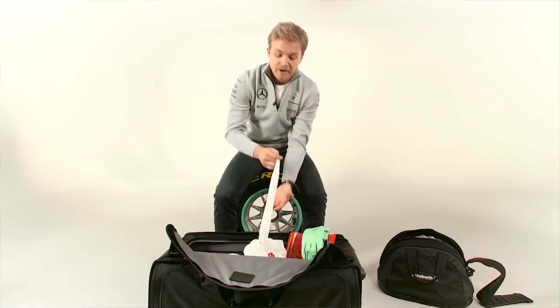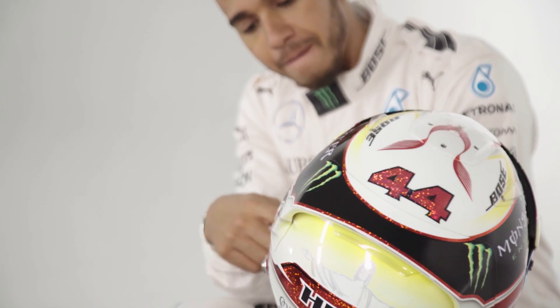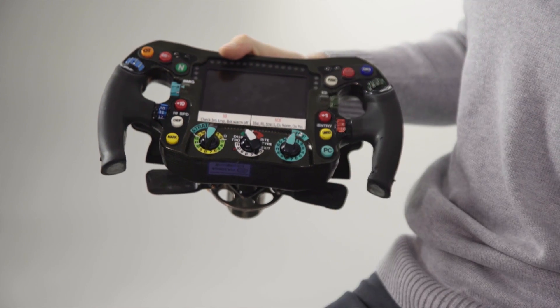You might have seen Nico unboxing his new team kit for 2016 on the channel, and we're going to have lots more insights like that coming soon. We'll be talking helmets, driving positions, and steering wheels, so keep an eye on the channel for that. That's all for this special launch show. I'll be back soon as we get closer to Melbourne.